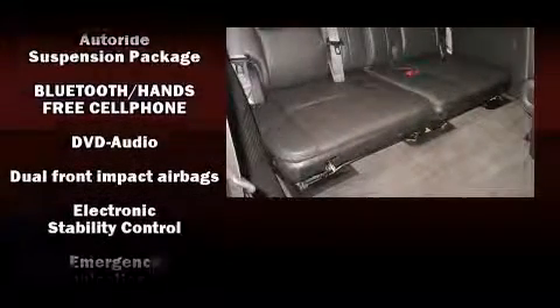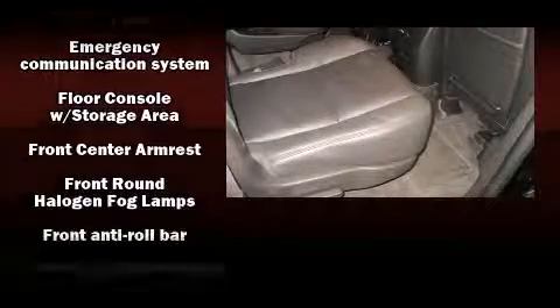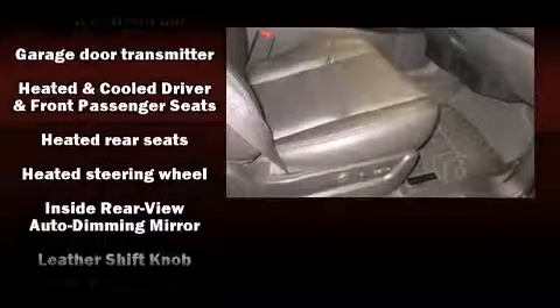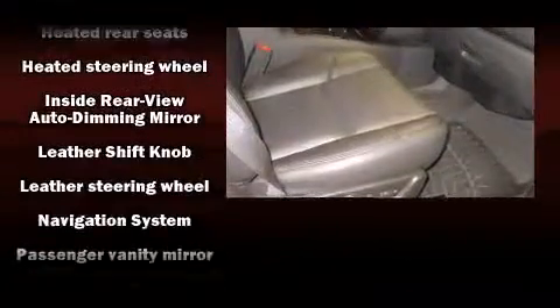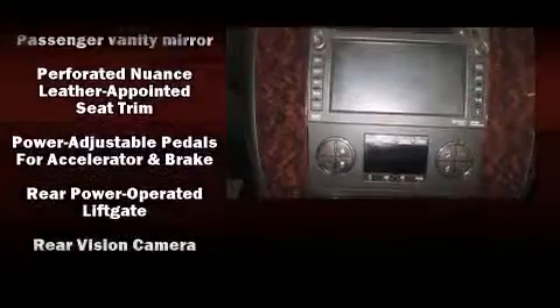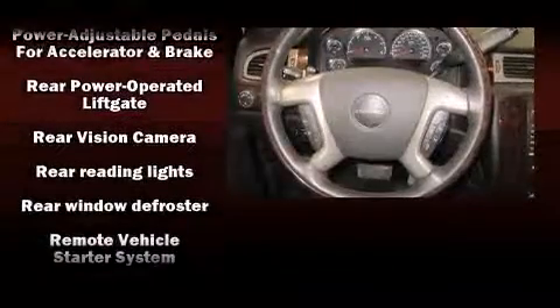Passenger security is always assured thanks to various safety features such as traction control, OnStar, and four-wheel disc brakes with ABS. Safety and maximum capability are assured via self-leveling rear suspension, which maintains optimal driving geometry.